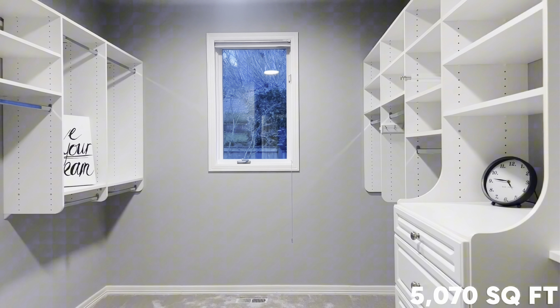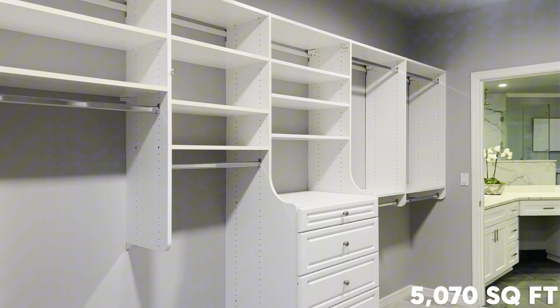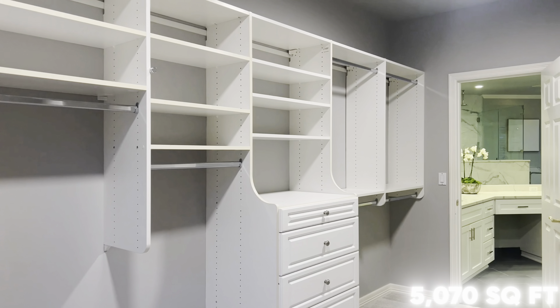Nestled high above with panoramic views of both Lake Washington and Lake Sammamish, you also have views of Mount Baker and the Cascade Mountains. This is a four-bedroom, four-bath home with just over 5,000 square feet.